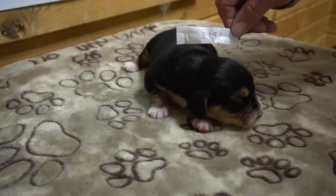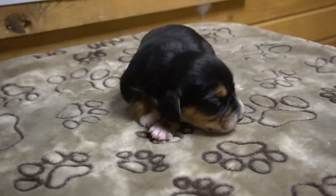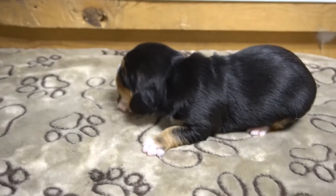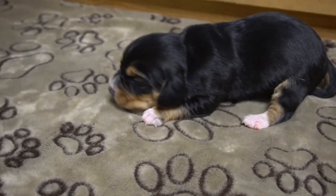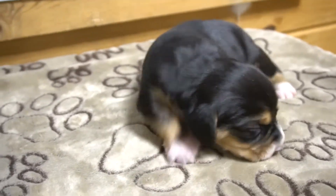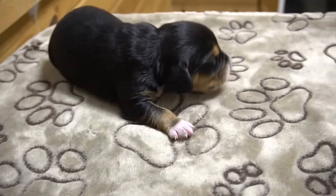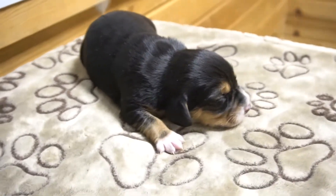This is male 3997. By the way, those numbers are the last four digits of their ID microchip, in case you're wondering — they're being chipped right after this recording, so I will be able to identify them correctly for you from this moment forward. This guy's got a lot of brown on his legs too, above the white. And they're all talking. I just want to see their eyes — I'm not quite ready yet.